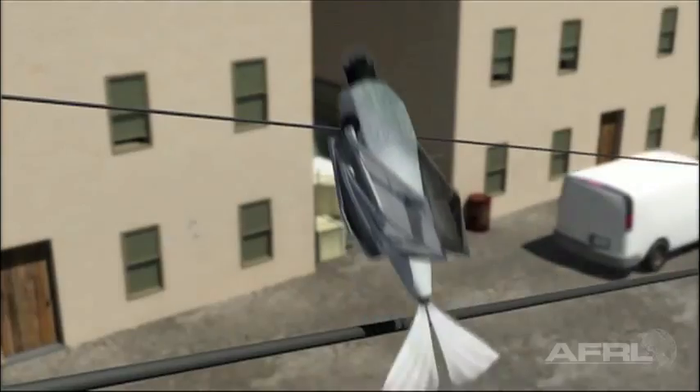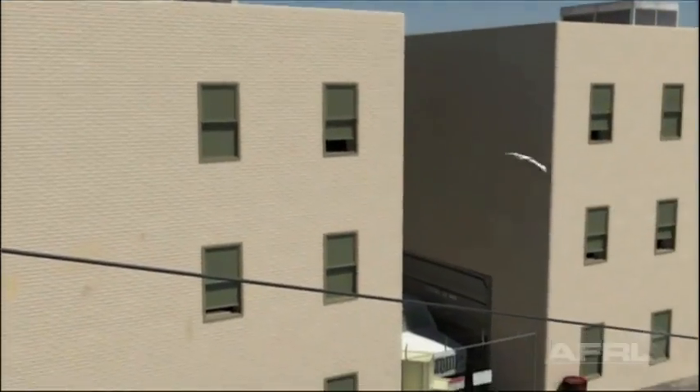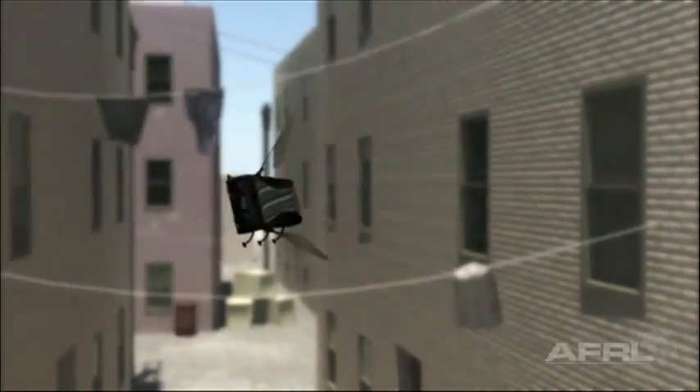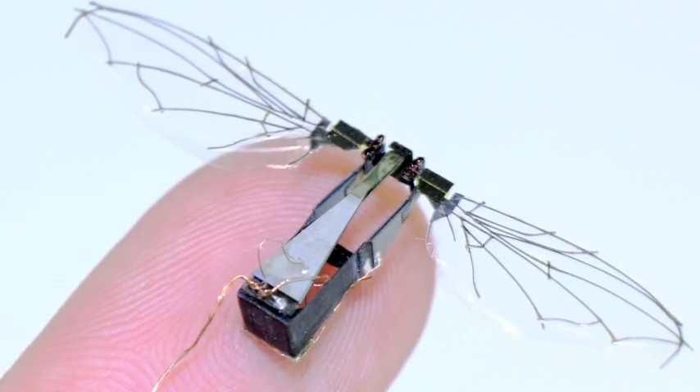Where most of the people in the directorate are interested in working is in the flapping wing flight. We're looking at developing hummingbirds and dragonflies, very, very small flapping wing vehicles. Right now we're looking at all those different technologies from birds to small insects and even bat flight.